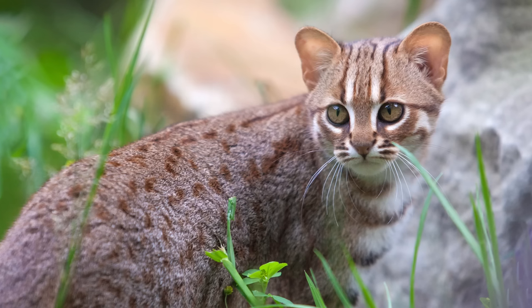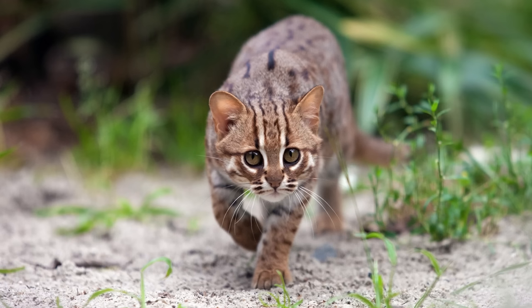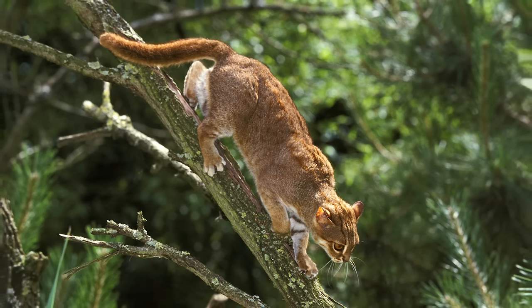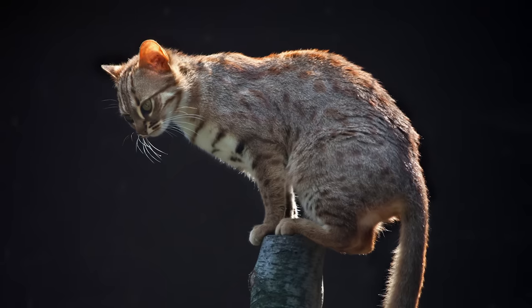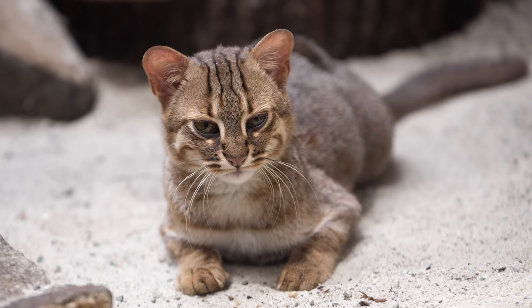The rusty-spotted cat is one of the smallest cats in the world. They weigh up to three and a half pounds, which is around half the size of a domestic cat. They are found mainly in the temperate and tropical forests of India and Sri Lanka, but have also been found to exist in Nepal. Rusty-spotted cats have been known to climb trees, but they are certainly not arboreal, and spend most of their time hunting small mammals and birds on the ground.